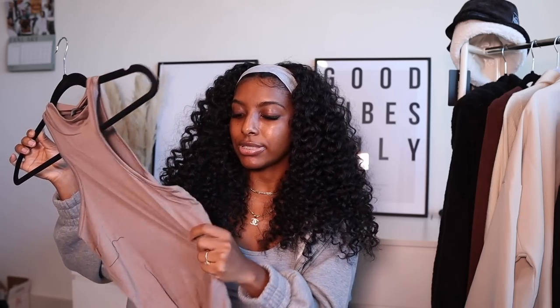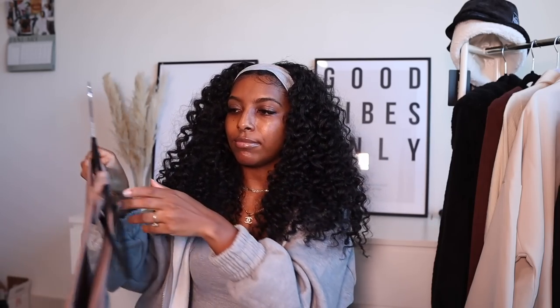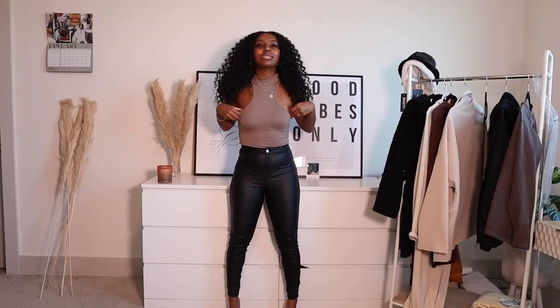I also picked up this bodysuit in a taupe color — I absolutely love the neckline. I don't own a bodysuit like this in my wardrobe and I was just like yes, this color is so pretty. I can see myself wearing this with joggers, jeans, or some trousers. I got this in a US size 4. It's not see-through but I'm not sure I can go without a bra — the nips will be popping!